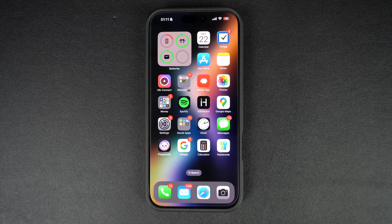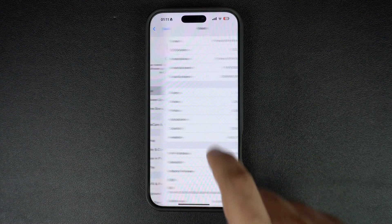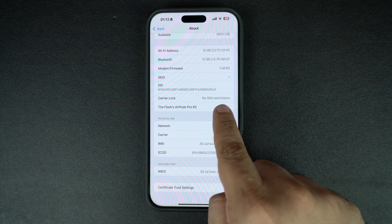iOS has a built-in section that tells you if an iPhone is carrier locked or not. You can check this quite easily. Just open the Settings app on your iPhone, tap on General, and then select About. Scroll down to find the carrier lock section. If it says 'No SIM Restrictions,' your iPhone is unlocked.